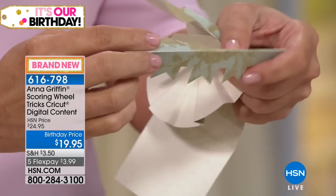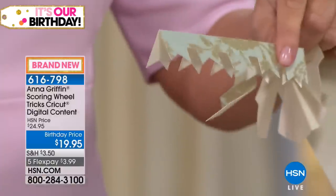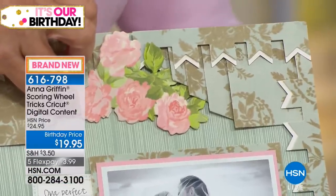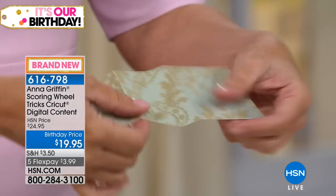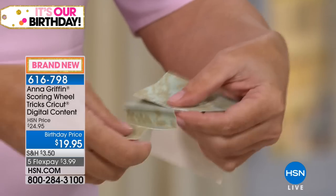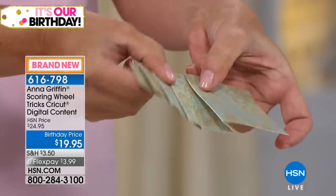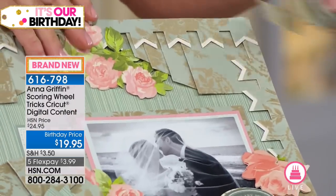Scoring Wheel Tricks scored this paper so it folds perfectly. It cut this to make this beautiful little bunting. It also did this curtain fold right here at the top — the curtain fold goes like a cascade. The scoring and the cutting happen, and then we use it as a beautiful decorative border.